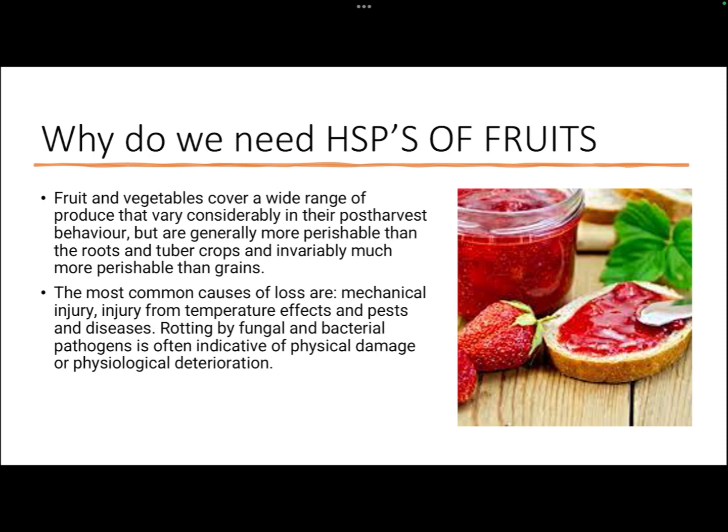Why do we need high sugar products? We already know sugar is not ideal for health, yet most food products in the market are loaded with sugars. The reason is that fruits and vegetables vary considerably in their post-harvest behavior and most of them are perishable. Common causes of loss include mechanical injury, temperature effects, and pests and diseases.